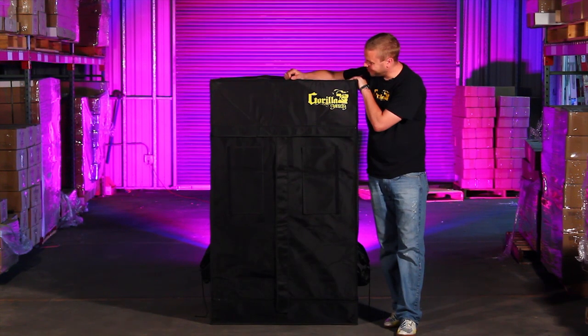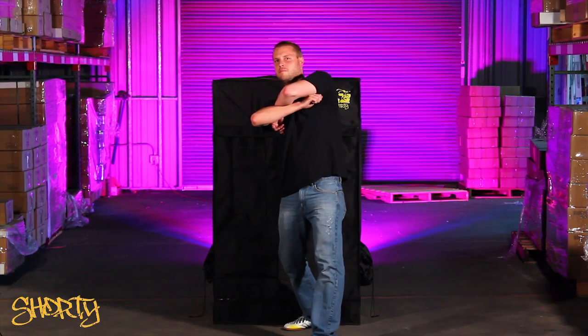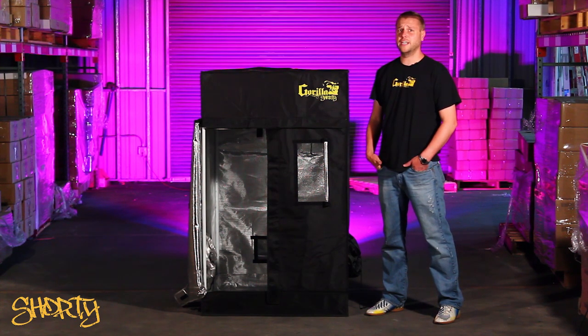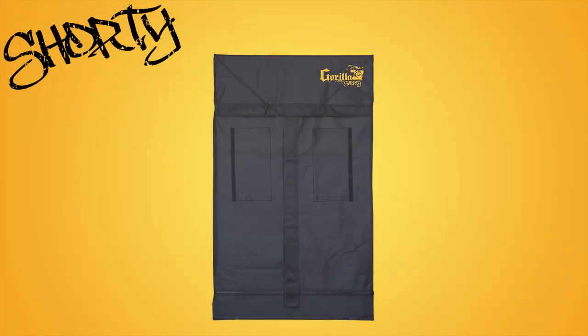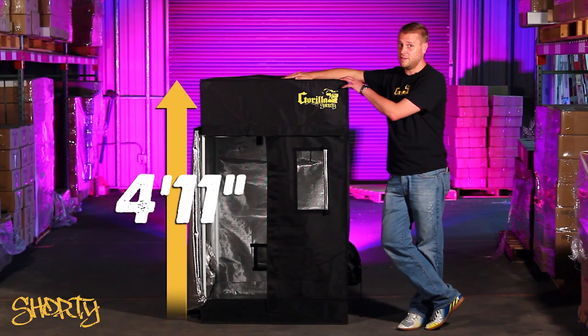Hey Shorty, I hear it's your birthday! Hi, I'm Chris, and today I'm introducing you to our Gorilla Grow Tent Shorty — our same great tent redesigned to fit into any space, starting at only 4 foot 11.